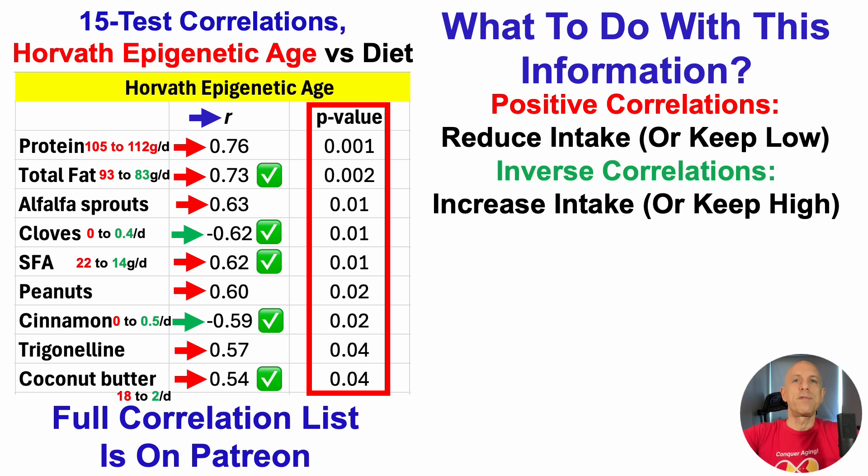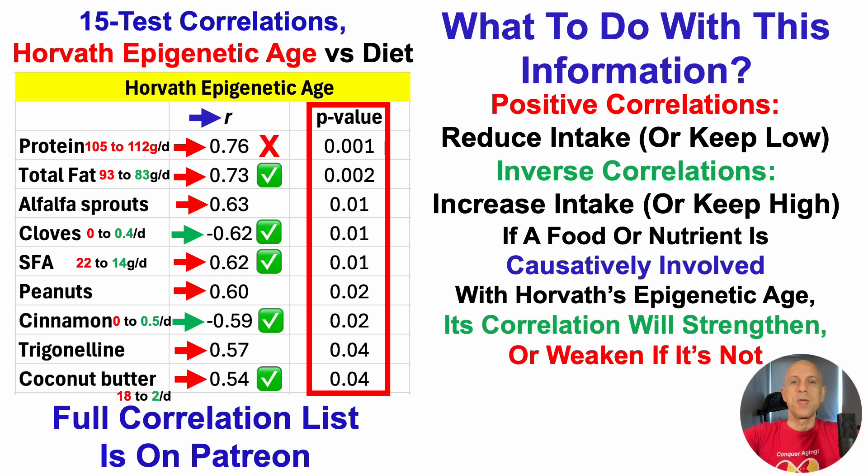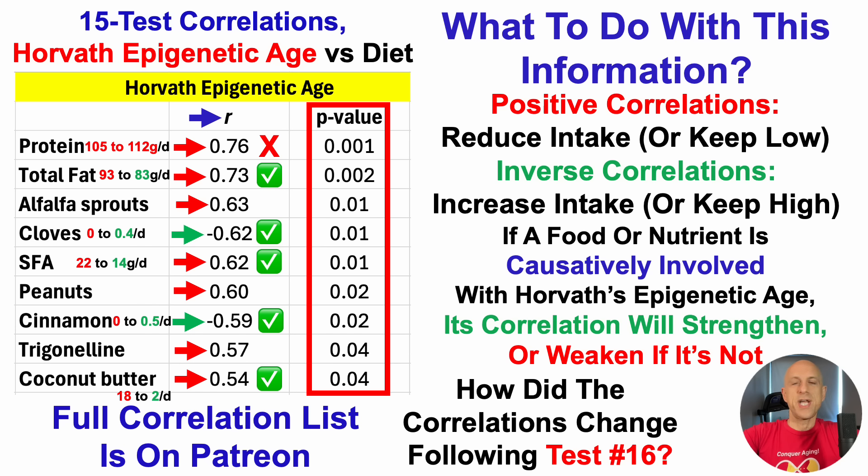Note that I didn't follow all of the correlations on this list. One of them is protein: the positive correlation of 0.76 suggested I should go lower for protein intake. But I actually increased it from 105 grams per day before test 15 to 112 grams per day for the 59-day period from the May test to the July test — so that did not follow the correlation. Nonetheless, I followed seven of the nine correlations following test number 15. If a food or nutrient is causatively involved in Horvath's epigenetic age, its correlation over time will strengthen. If not, it will weaken. So how did these correlations change following the July test? I recalculate correlations after every test.